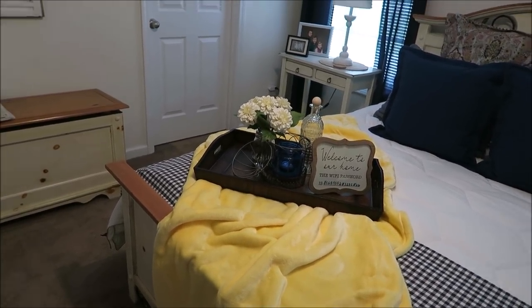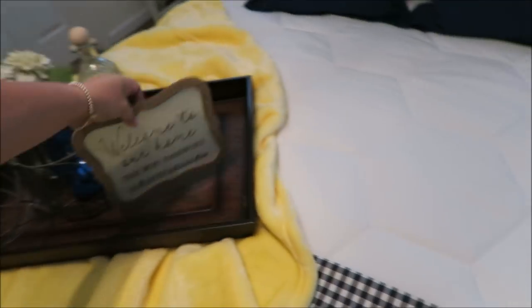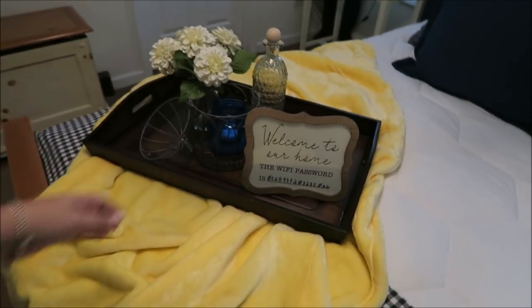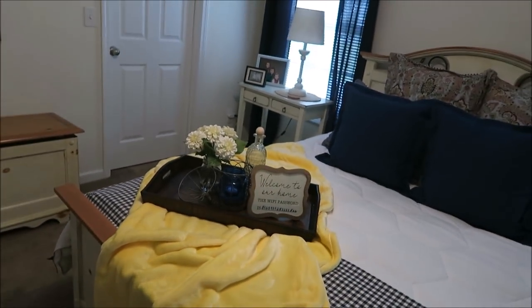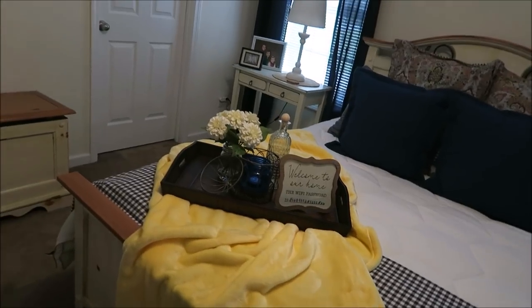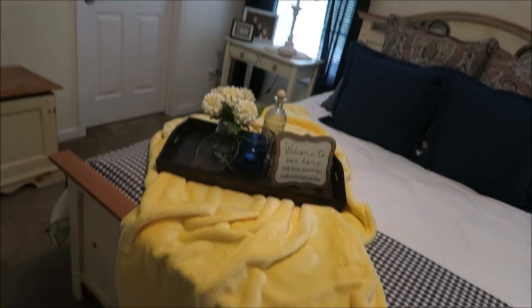It was only $8.99 and I think it was 50% off. Look how cool that is — it just fits so perfectly right there. I love it, and now any guest that comes can just look at that. I almost went back and got another one because it was so inexpensive.